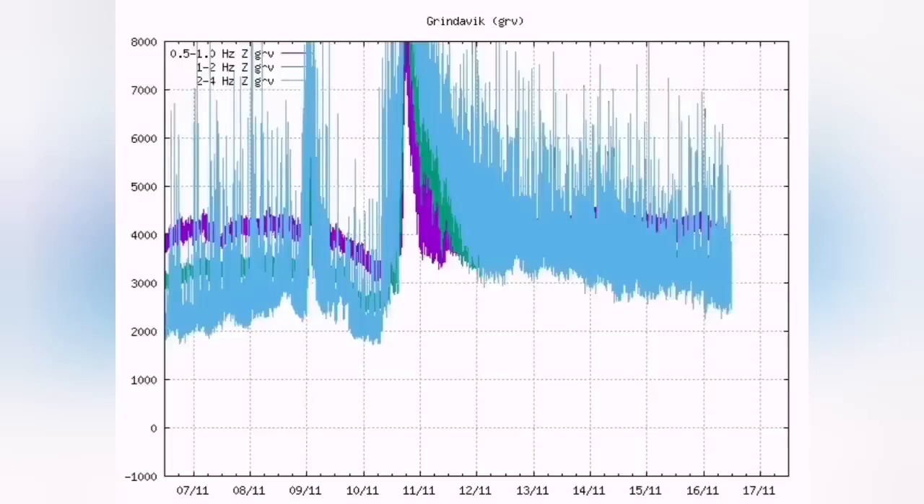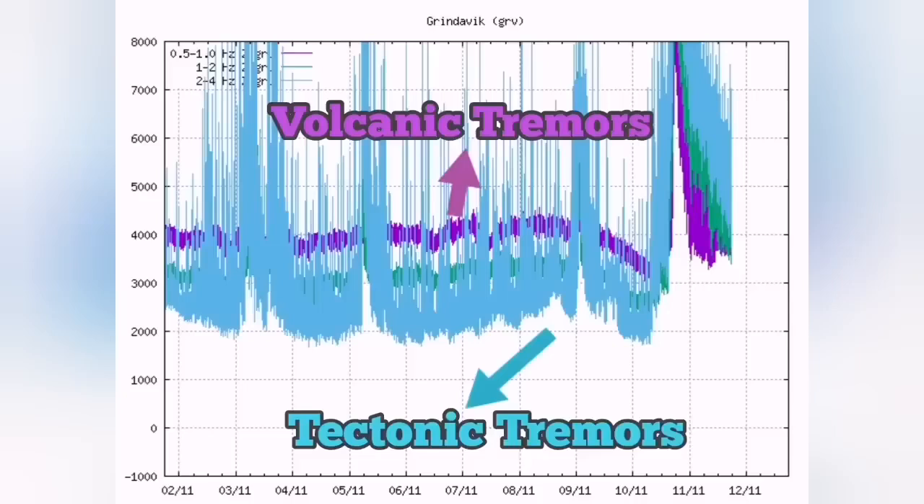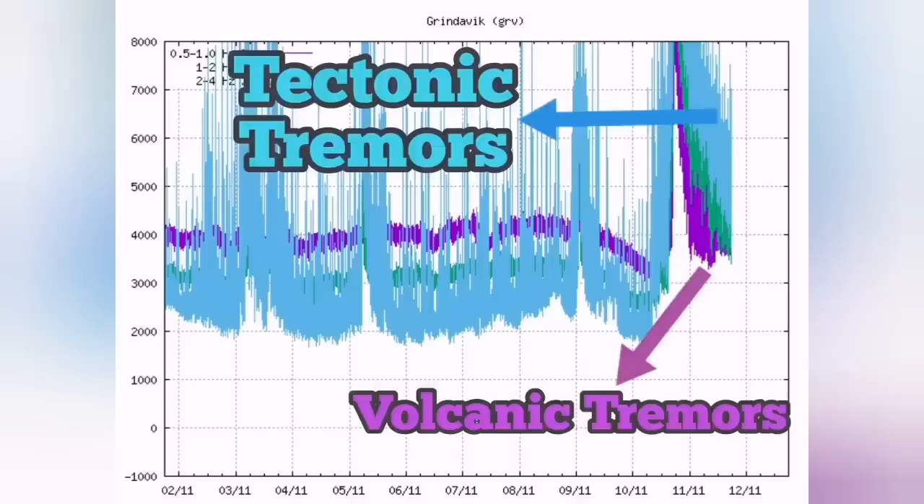...the tectonic tremors are now back to normal. The chart is reversed practically. The tectonic earthquakes are the blue lines and the magmatic volcanic earthquakes are the purple line. The purple line should be at the bottom for the volcano to erupt, and it had that situation on Friday, but now this is reversed.